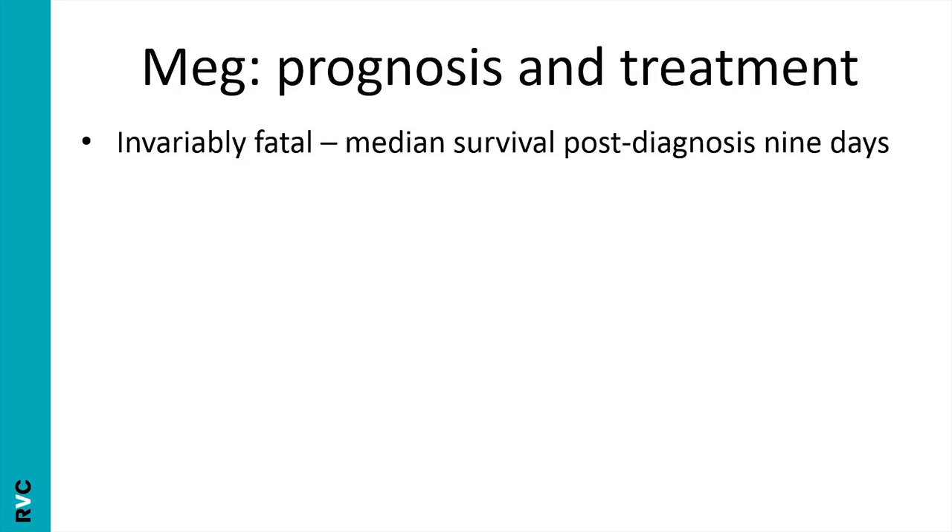With Meg, a diagnosis of FIP was made. As you probably know, FIP is invariably fatal — an awful diagnosis and prognosis to deliver. Median survival time post-diagnosis is nine days, and it can come as a huge shock to owners, because often the cats seem quite well and owners aren't expecting such terrible news. The main thing you really have to deal with on diagnosing FIP is counselling the owners: talking to them, helping them come to terms with the diagnosis and come up with an ongoing plan they're happy with, without giving them false hope.